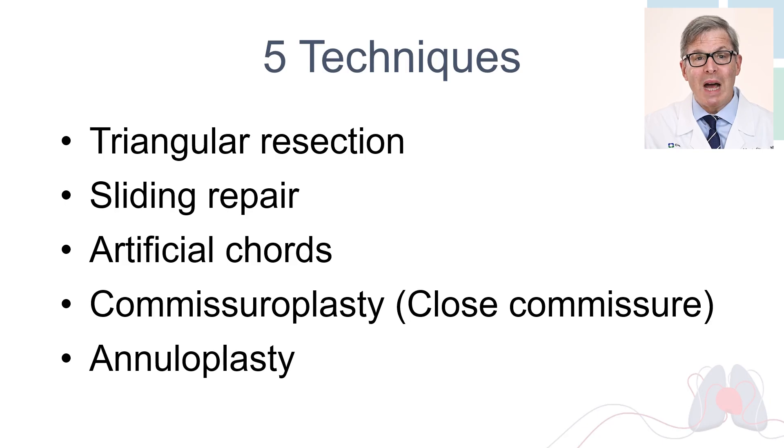So how do we do it? We've got five techniques: triangular resection, sliding repair, artificial cords, commissuroplasty — which means closing part of the valve — and annuloplasty. These are the five techniques that here at Cleveland Clinic we have reduced to practice to enable us to repair 99% of valves. I'm going to show you some artist's renditions and also some actual robotic surgical video.